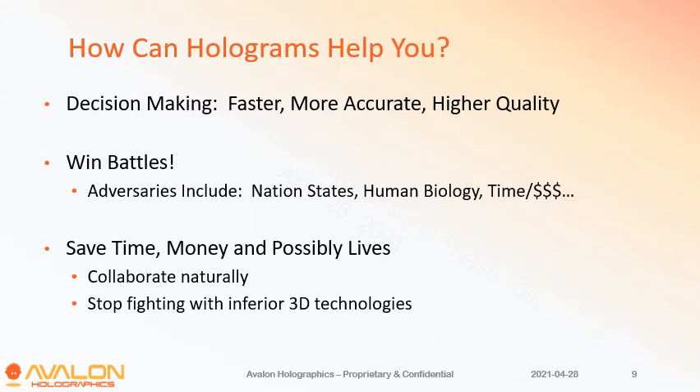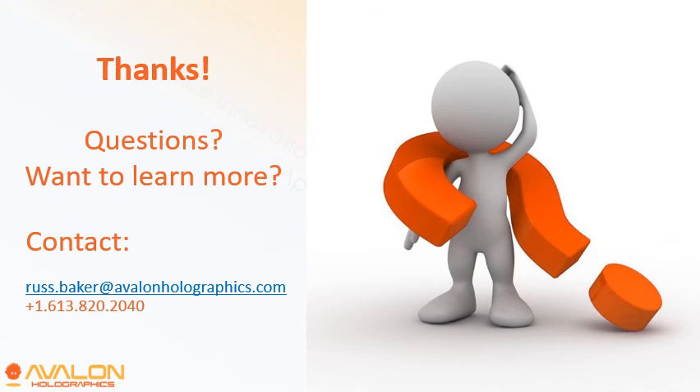How can this help you? Mostly, first and foremost, it's about decision making — faster, better decisions. If you're in any kind of real-time battle space, that's literally a battle space in defense, and it can help you win those battles. Surgeons are basically dealing with the battle space of the human body, and in general, if you're in an industry you're often fighting time. Any time you're looking to save time, money, and possibly lives, this is generally a good fit. It lets you collaborate naturally among multiple people, and you can stop fighting with those inferior 3D technologies. If you have any more questions, please feel free to reach out and ask. Thanks.